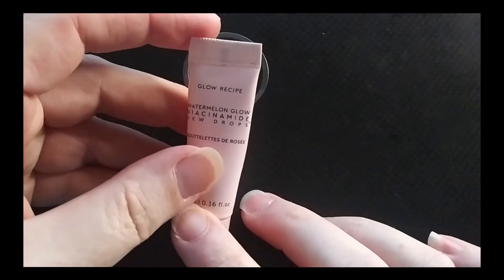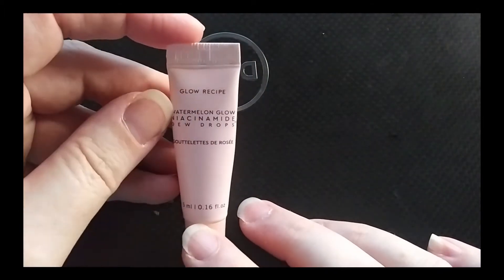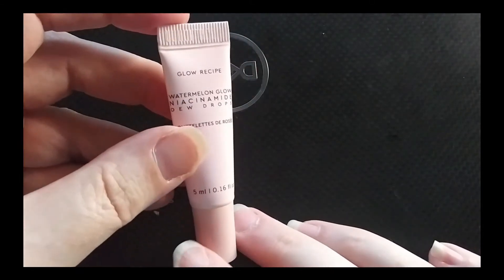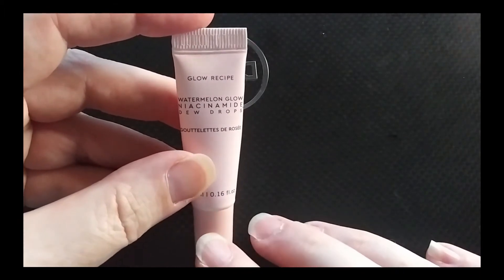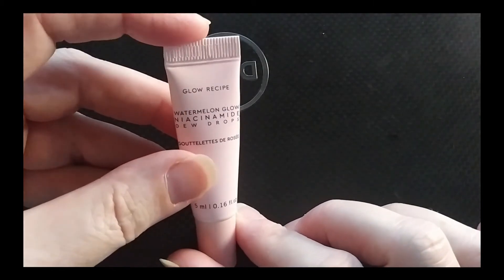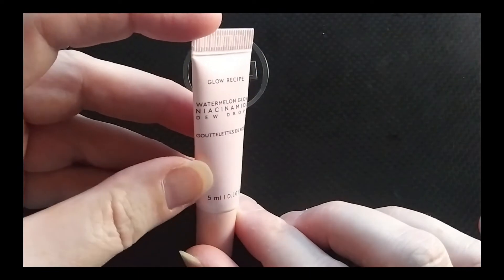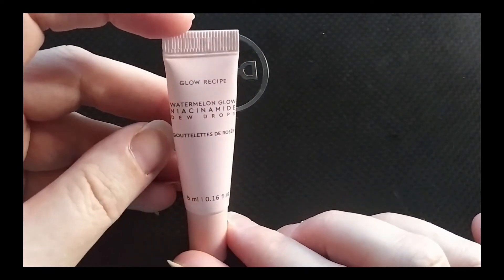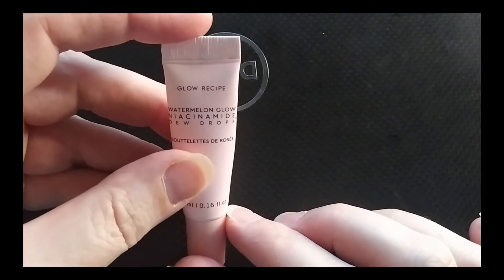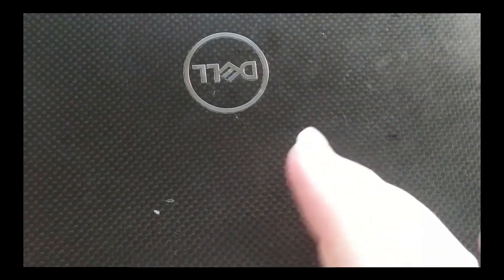From Glow Recipe, I used the Watermelon Glow Niacinamide Dew Drops. These were nice, but like a lot of things I got through, I wouldn't buy them again. I used it kind of like a serum — sometimes putting a drop in with my moisturizer. It's supposed to give a little bit of a glow, but I didn't feel like it really delivered any type of glow. I didn't think it transformed anything or made anything look different. As a serum it's fine, but don't expect any dewy look. I would not repurchase it.